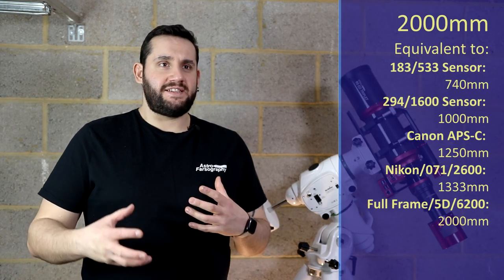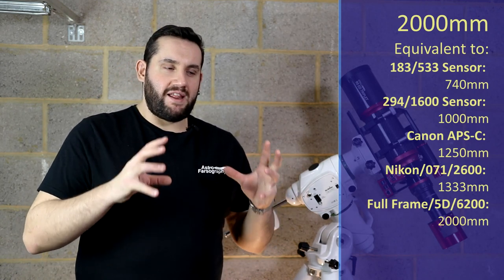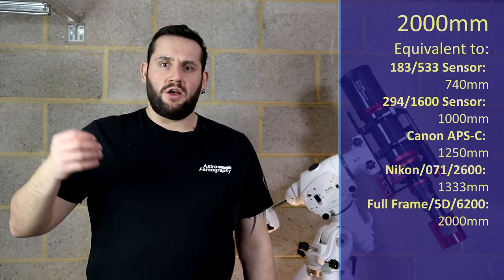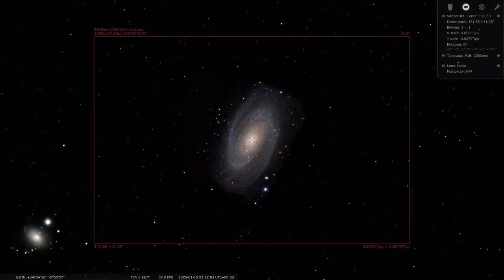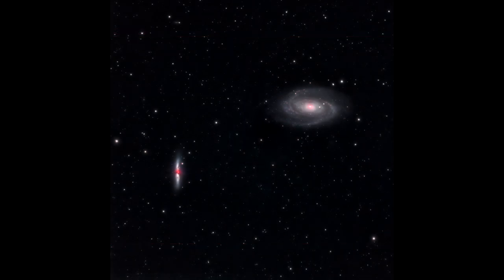At 2000mm, this target often gets shot with its companion but doesn't really get much love on its own. If you've got a very long 2000mm instrument, go over to Ursa Major and look at M81, Bode's Galaxy. You normally see it imaged alongside the Cigar Galaxy, but Bode's itself is a very pretty galaxy, and at this long focal length with the wide apertures associated with these telescopes you can get a lot of detail out of it.